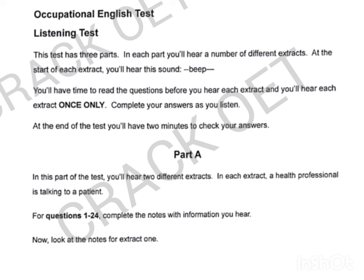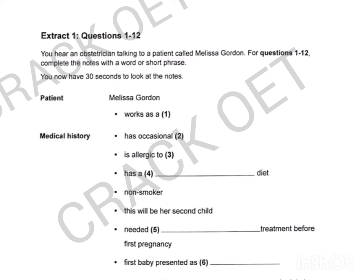Occupational English Test Practice Test 1 Listening Test. This test has three parts. In each part, you'll hear a number of different extracts. At the start of each extract, you'll hear a sound. You'll have time to read the questions before you hear each extract, and you'll hear each extract once only. Complete your answers as you listen. At the end of the test, you'll have two minutes to check your answers.